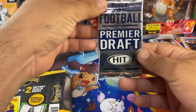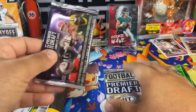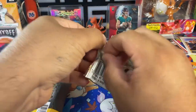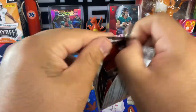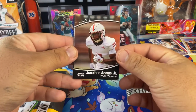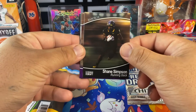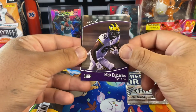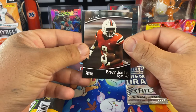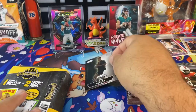Here's one sealed pack, and here's another sealed pack. I'll do this one first. Jonathan Adams, Shane Simpson running back rookie — these are all rookies — Nick Eubanks, Jordan, and oh, Justin Fields! Nice — that's a quarterback you want to see.